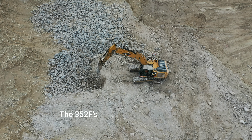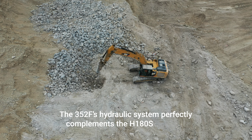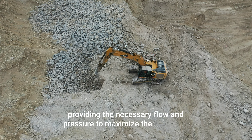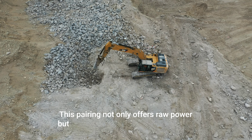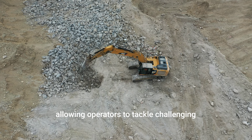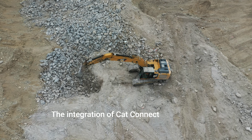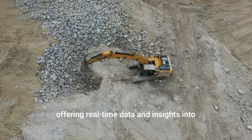Combined Capabilities: When the Caterpillar 352F is equipped with the H-180S Hammer, the combination becomes a formidable force in demolition and construction projects. This setup excels in breaking concrete structures, trenching in rocky terrains, and quarrying operations. The 352F's hydraulic system perfectly complements the H-180S Hammer, providing the necessary flow and pressure to maximize the hammer's impact energy and efficiency.